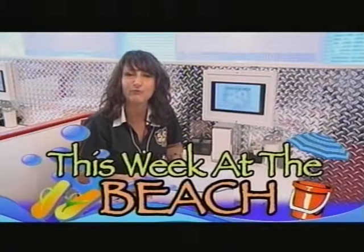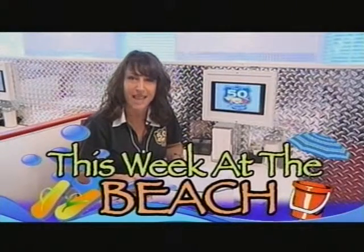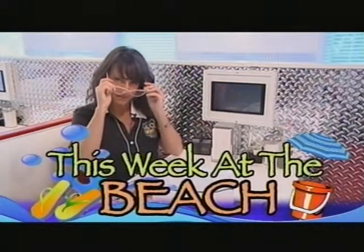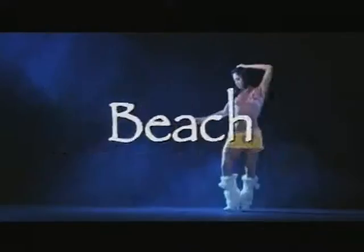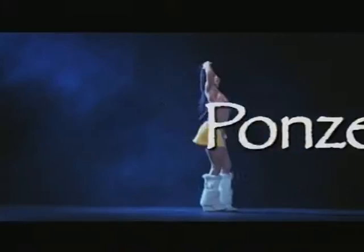Hi, I'm Marla. You're watching Beach TV. Stick around. We're right here at Route 50 Diner getting ready to talk to Anne-Marie and Jim. This Week at the Beach is brought to you by Jewels, Smitty McGee's, and Ponzetti's.